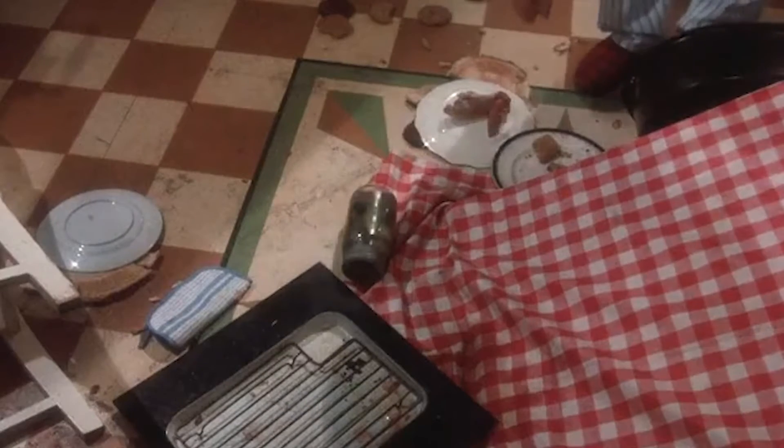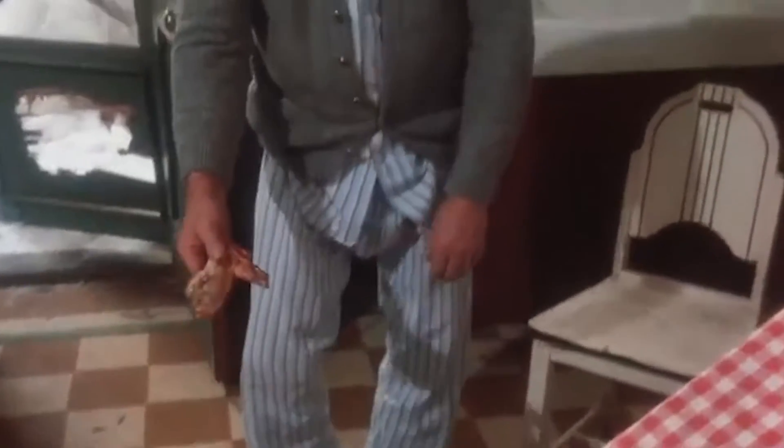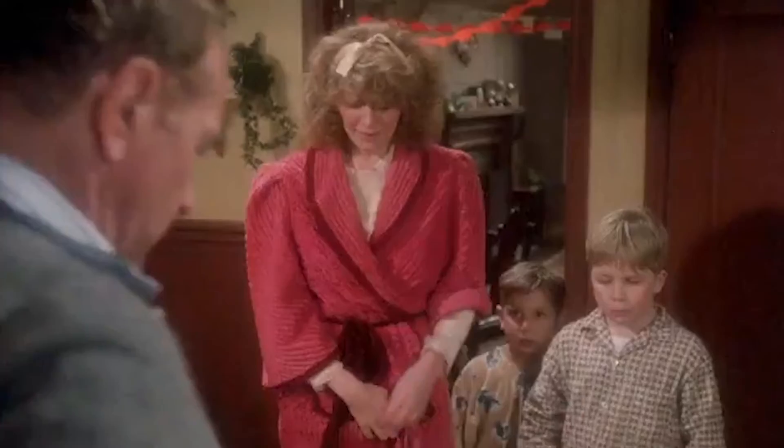The heavenly aroma still hung heavy in the house, but it was gone. All gone. No turkey. No turkey sandwiches. No turkey salad. No turkey gravy. Turkey hash. Turkey a la king. Or gallons of turkey soup. Gone. All gone.